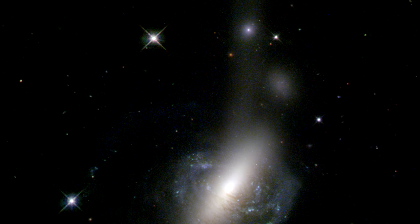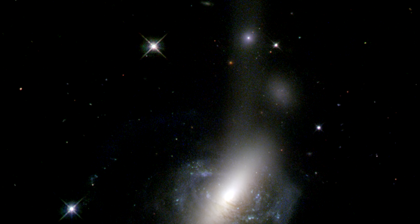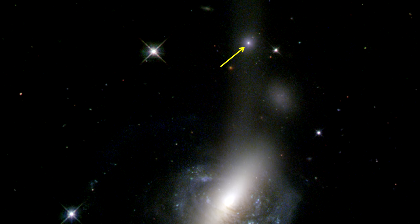The bright spot in the middle of the plume above the galaxies is what makes this image unique. This spot is believed to be the nucleus of the former spiral galaxy, which was ejected from the system during the collision and is now being shredded by tidal forces to produce the visible stellar stream.